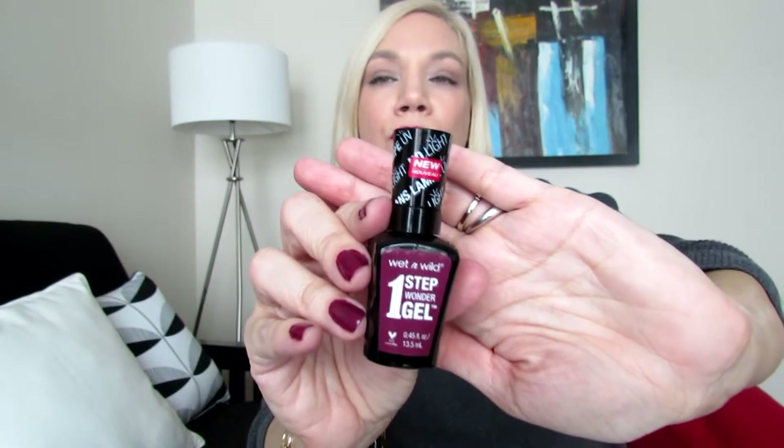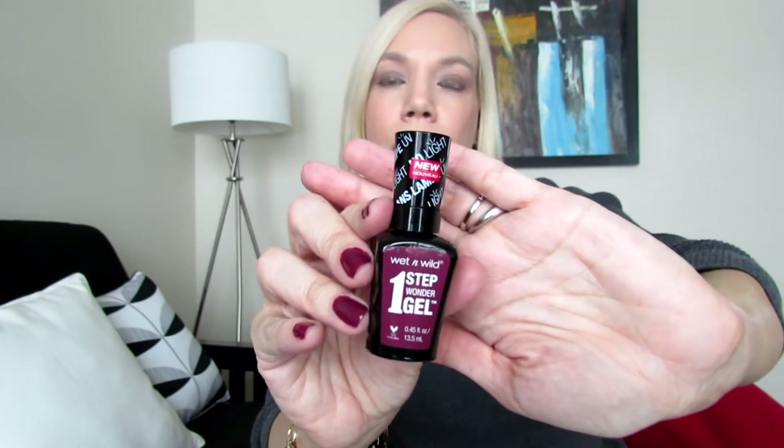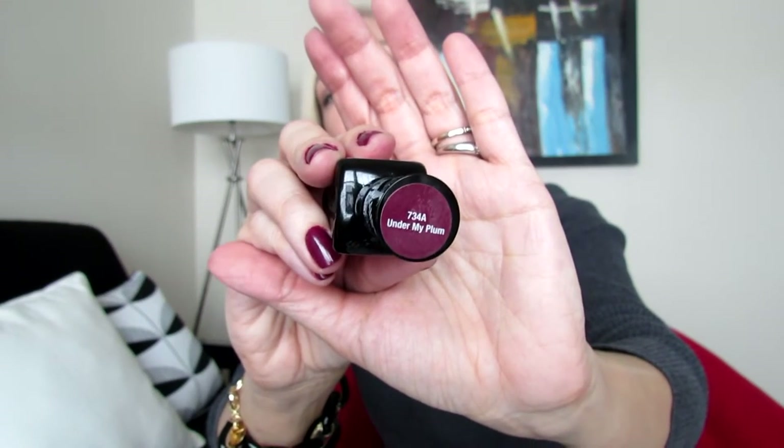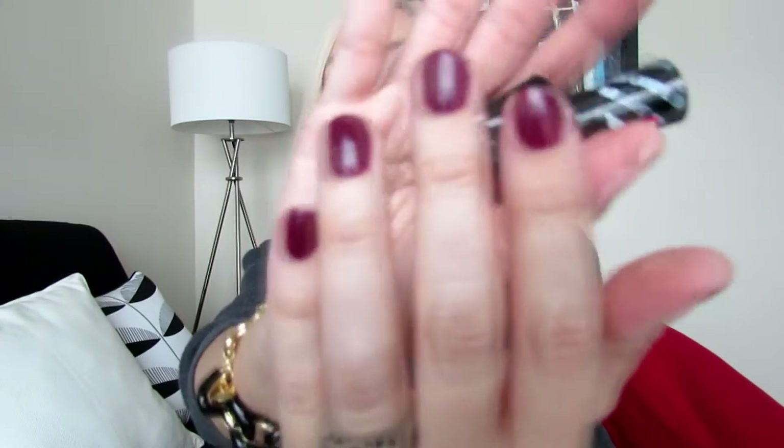These are new nail polishes they launched — they're gel-like and absolutely amazing. I'm going to link the review I did of these fabulous nail polishes down below. I'm wearing the color 'Under My Plum' 7348 right now. When I removed the previous color it was so easy — just one swipe, one cotton ball for all ten nails.